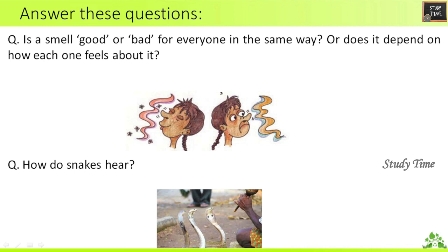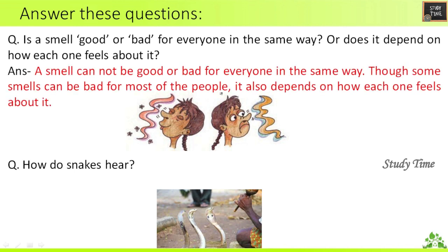Fourth question: Is a smell good or bad for everyone in the same way, or does it depend on how each one feels about it? The answer is: a smell cannot be good or bad for everyone in the same way. Though some smells can be bad for most people, it also depends on how each one feels about it.